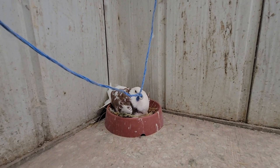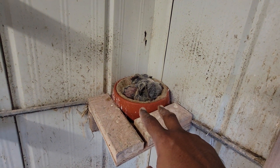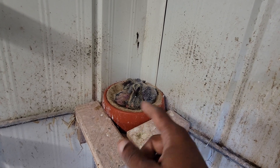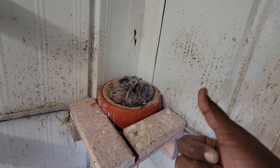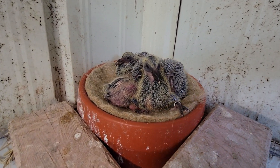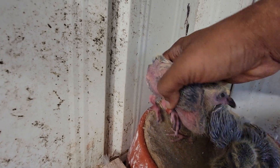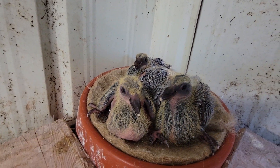These hens mated with each other and laid eggs. What I did was swap — there were two hens here that laid four eggs — I swapped those with good fertile eggs from the other pairs in the other loft. And here three babies came out. You can see it's a very good result; one is hiding here, beautiful.